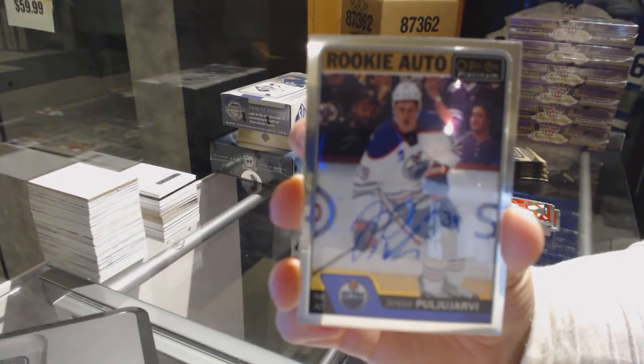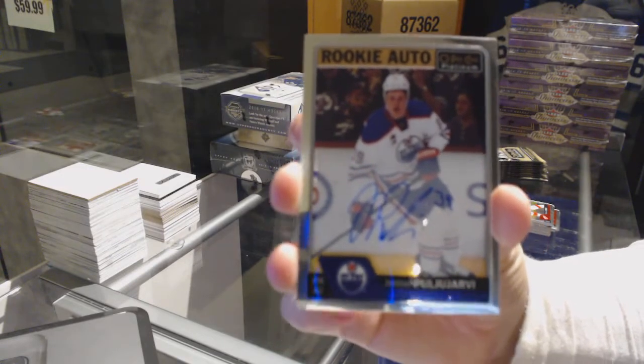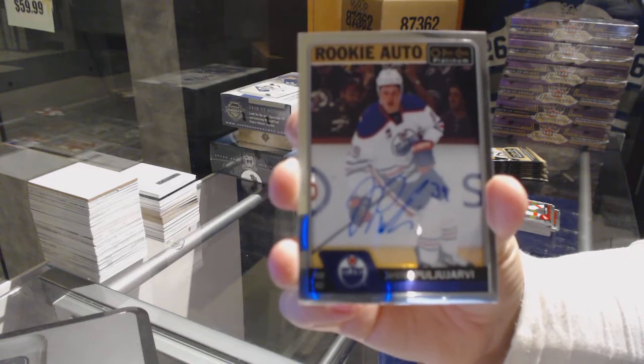Rookie auto of Yessi Puyarvi for the Edmonton Oilers.